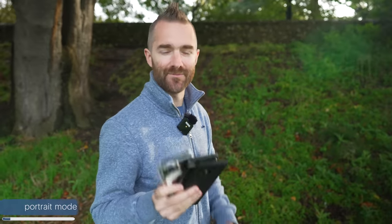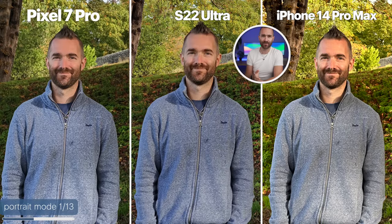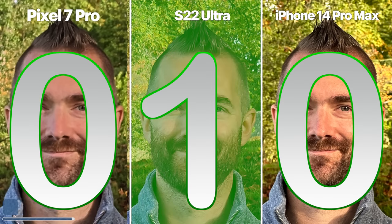Let's start with portrait photos. First, regular mode — all shot using the 1X lens on all three cameras without portrait mode. The iPhone came out warmer than the other two, as I had the vivid color setting on. The Pixel, if you zoom in, is actually kind of blurry. And the S22 is probably the best balanced photo here. So first round goes to the S22 Ultra.